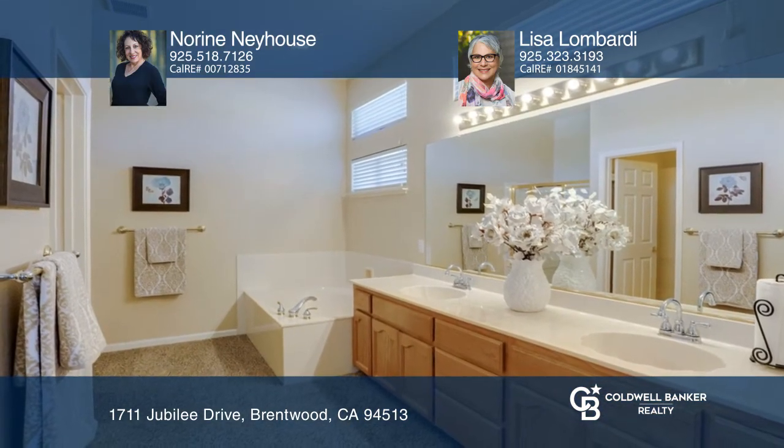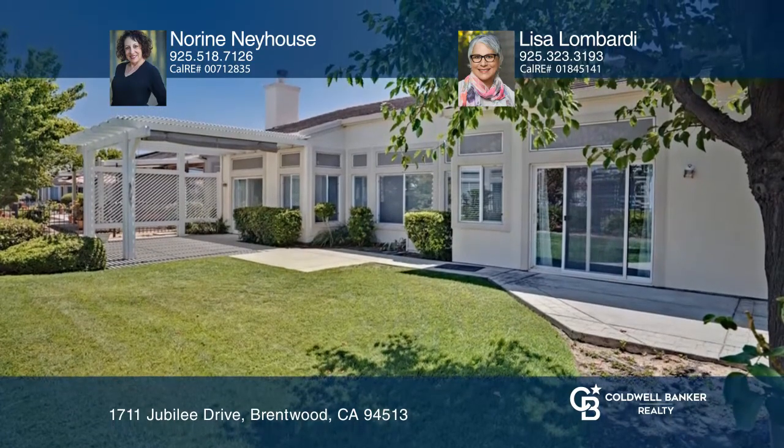Located on a corner lot, entertain in the lush backyard that offers a pergola. Make this one-of-a-kind home yours today by calling Noreen Nehaus and Lisa Lombardi.